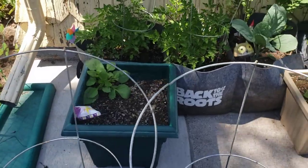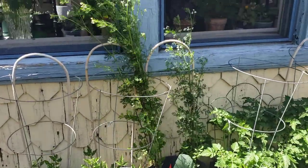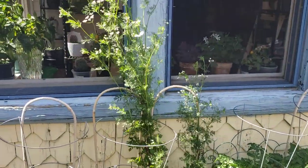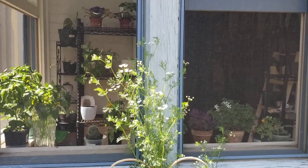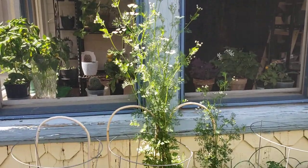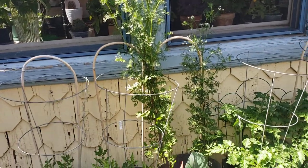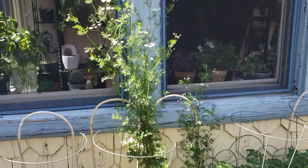Our tomatoes back there are doing well. The cilantro is over five feet tall now — I had to trellis it. I know that's hilarious. Look how tall it's getting — it is almost six feet tall. Even though it's blooming, it is just continuing to get big.